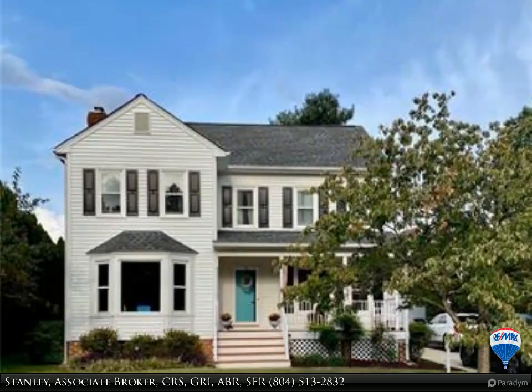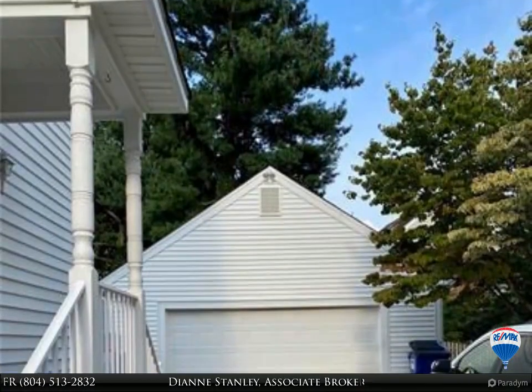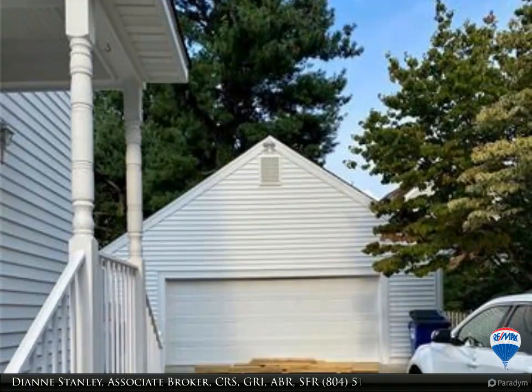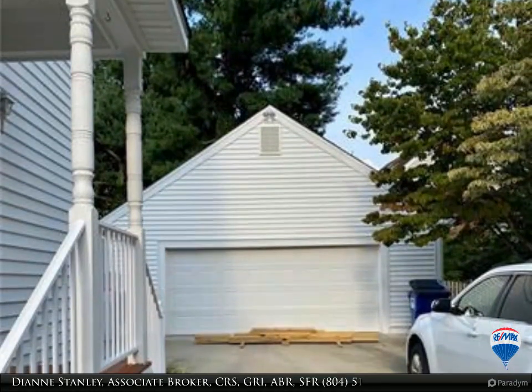Professional photos coming 9/11. Beautiful, move-in ready three bed/2.5 bath home on a 0.25 acre lot with an oversized detached garage in Atlee High School district. Updated kitchen with newer stainless appliances, granite countertops, new backsplash, painted cabinets, and under cabinet lighting.